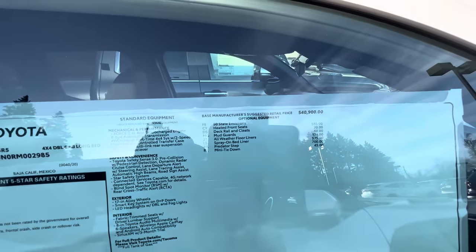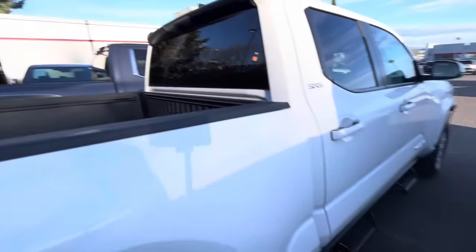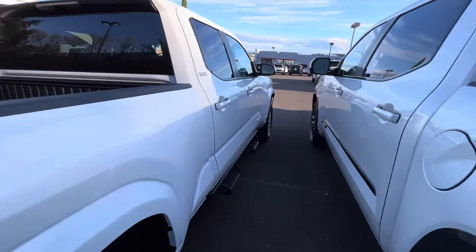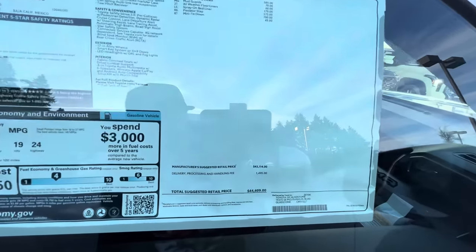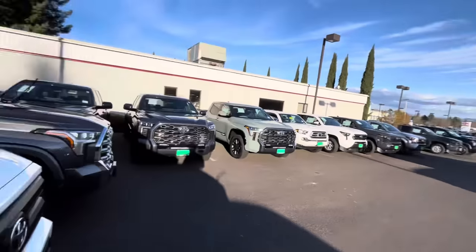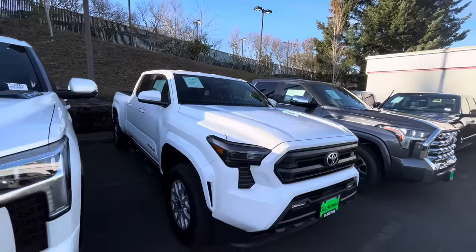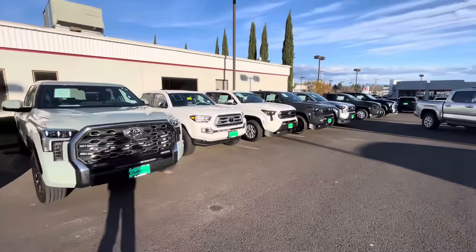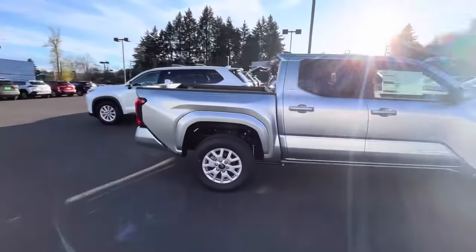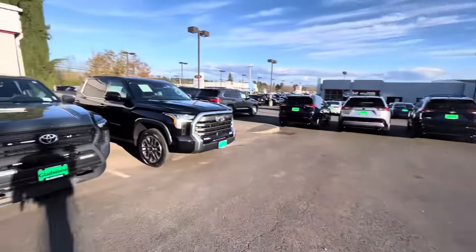Let me give you a price because all these packages are different. $44,000 — and you got heated front seats, all-weather floor liners, predator steps. This better be a 4x4 — and it is, it's a 4x4, long bed with predator steps. It retailed at $44,600, and now it's down to $43,600 — so you saved a thousand bucks. I heard of other dealerships doing $5,000 off, but I can't completely confirm that. They're doing two-wheel drive deals but I cannot confirm the $5,000 discount.